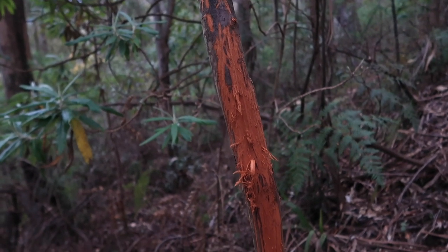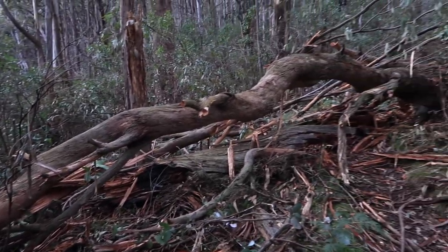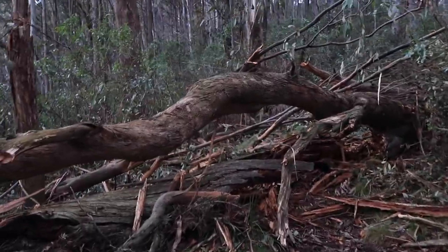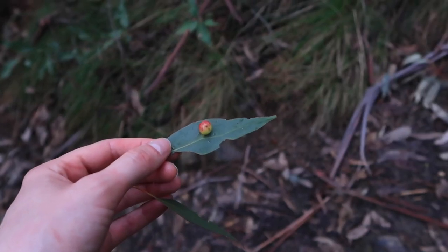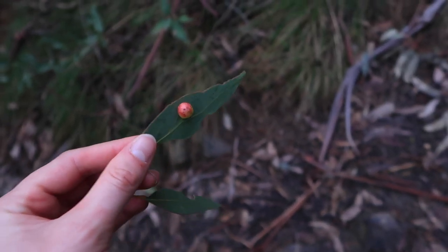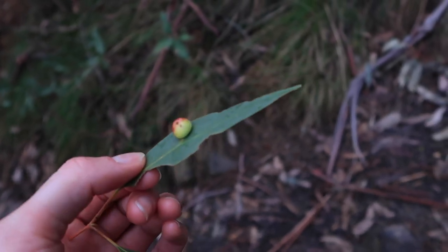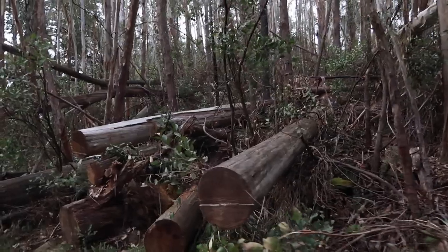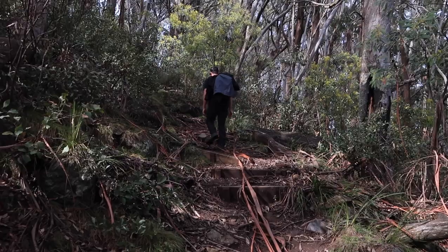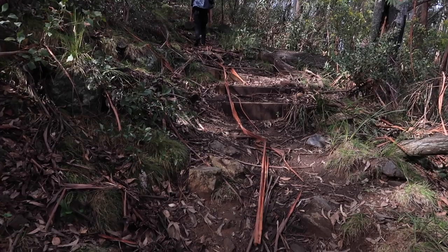Matt just said this means there are deer up here because they scratch their antlers on the trees. We've got a freshly fallen tree blocking our way — straight over. We just found some wild berry things, whatever these are. Looks like a mini apple. Luckily we're going to try them now because we actually didn't bring any snacks, so very lucky we found these. There've been a few trees down in this section.